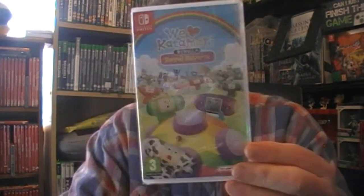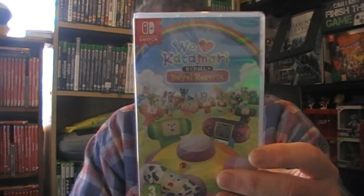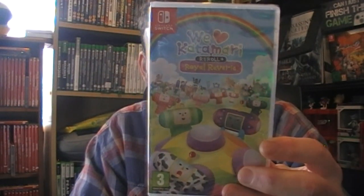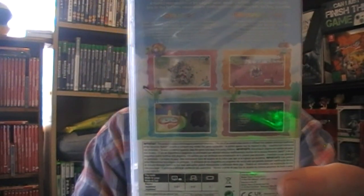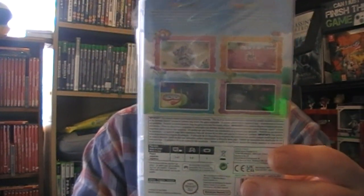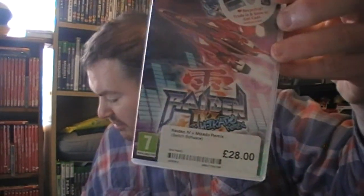We Love Katamari - still sealed. It's like all the others - you just roll up stuff, get a bigger ball, and then you start getting galaxies and worlds and everything. It's basically a clean-up simulator. I never do really well at these - I complete them but I feel like I could always have done more. I go back and play them and just do exactly the same, I can't seem to get any better. But I do enjoy them.